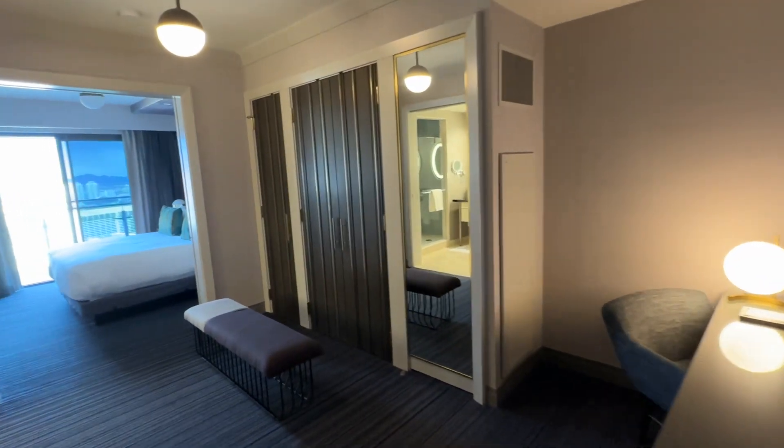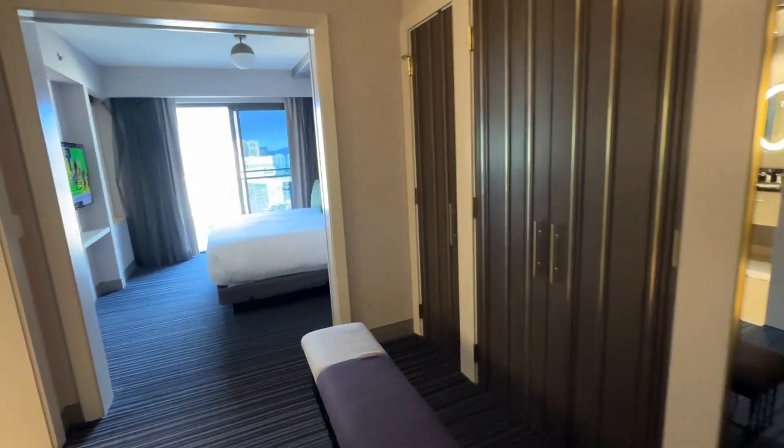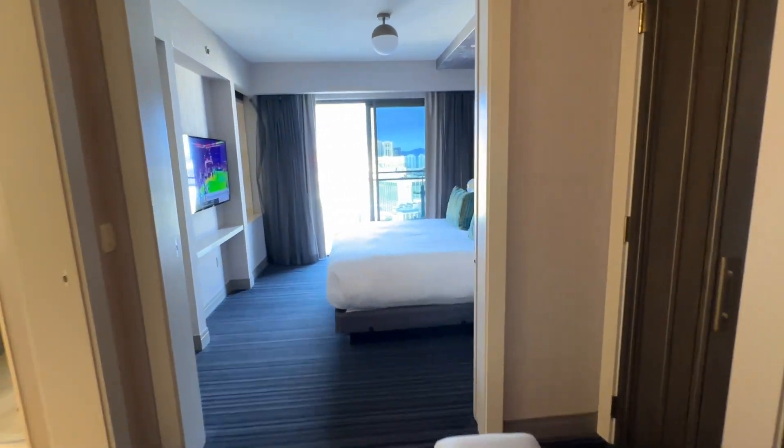As we move this way, you have your closets with your robe, a nice sitting area, and the bedroom through there.